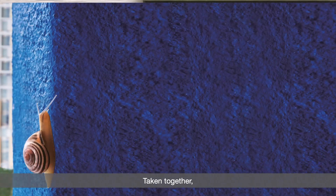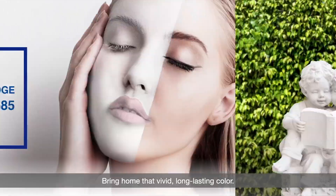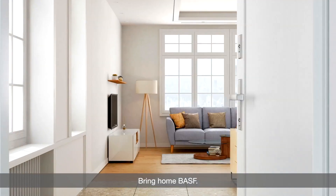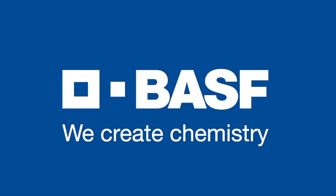Taken together, they keep your walls looking beautiful for far longer. Bring home that vivid, long-lasting color. Bring home BASF. We create chemistry.